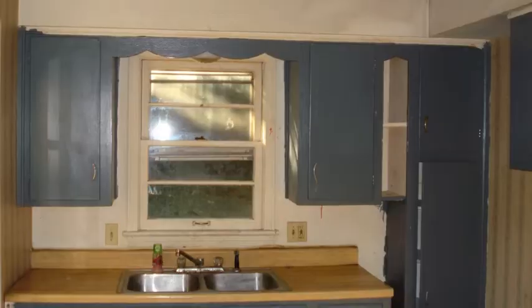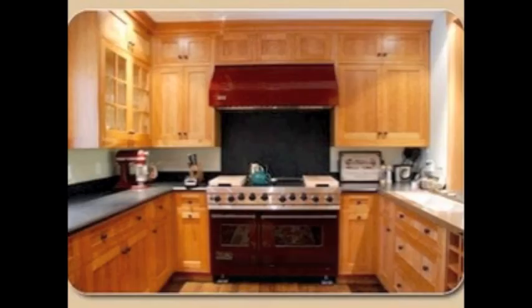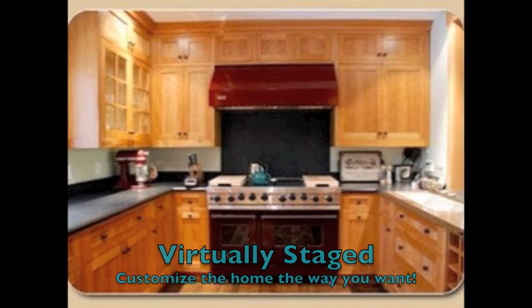This home is available for under $50,000. If you added $40,000 to customize it the way you want, your mortgage payment would be less than rent.